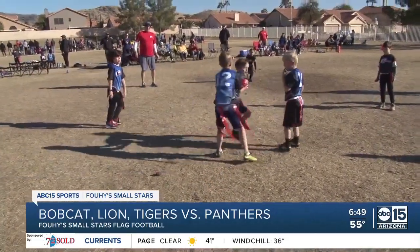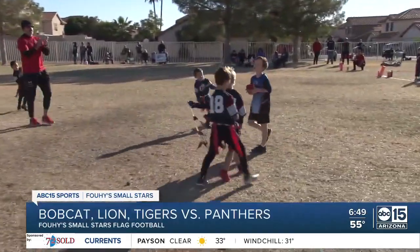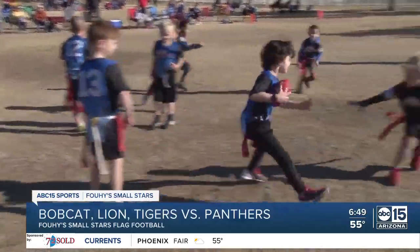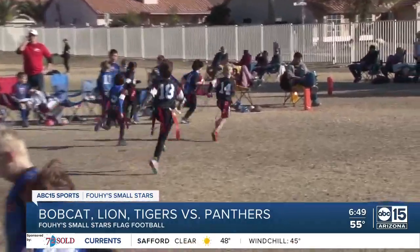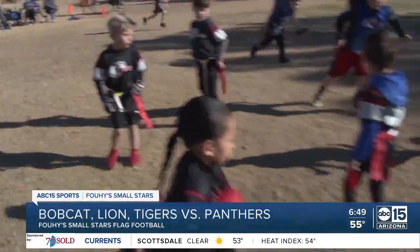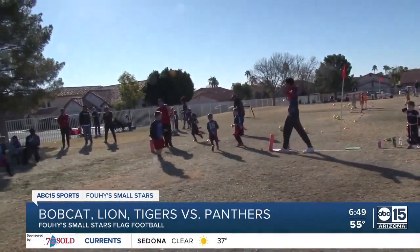Hunter comes up with a solid tackle for the BLTs on the Panthers' first play. But despite having an issue with the center's alignment, Xander takes it all the way for the Panthers on the very next play. The coach urges the team to run alongside the ball carrier. The BLTs with a critical fourth down deep in Panthers' territory, and Asaya sneaks it past the pylon for the touchdown.